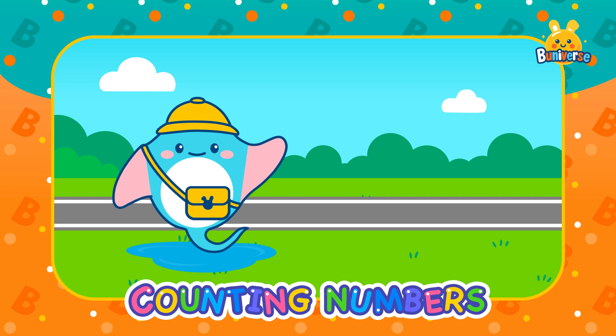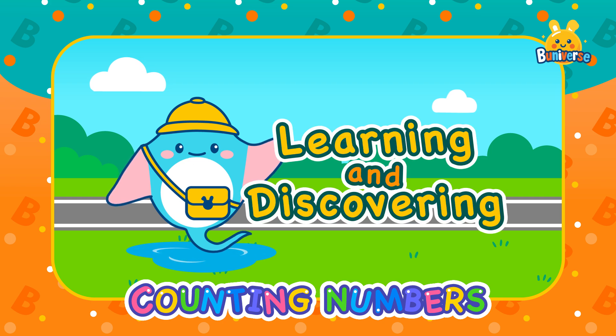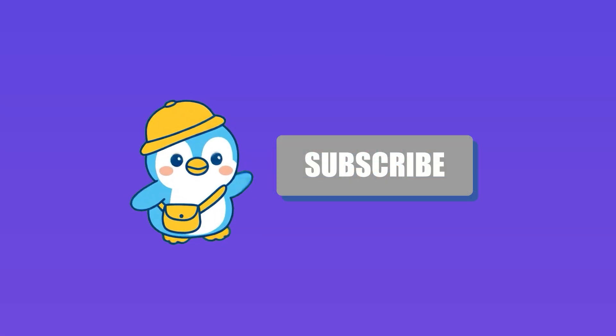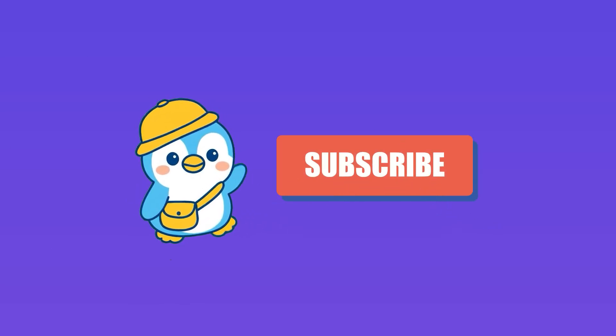Thank you Little Explorers! Let's keep learning and discovering! See you next time. Hi friends! Hope you enjoyed the video. Don't forget to click the subscribe button. See you!